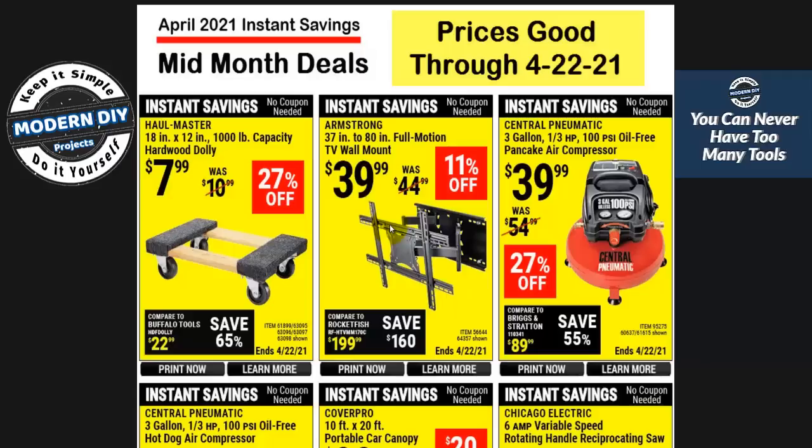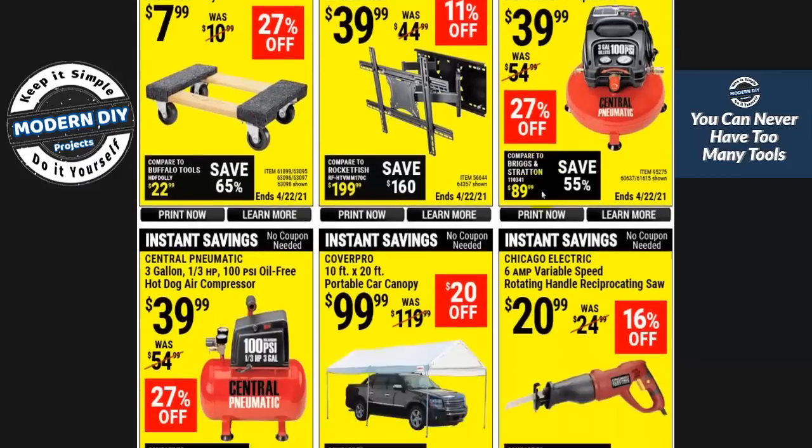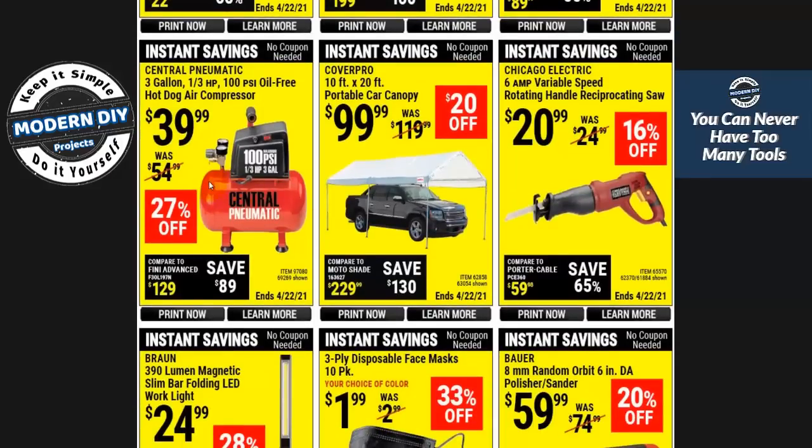So if you have a problem with something, feel free to comment down below and let Harbor Freight know what you really think — they will get the feedback. You'd be amazed how many things I've said in my videos and later find that Harbor Freight has done something to take care of that. Right here we have one of the red Central Pneumatic compressors for $39 — not too bad if you're looking for an inexpensive 3-gallon compressor. Here you also have the hot dog compressor, same price, different shape — also a 3.8-gallon unit.